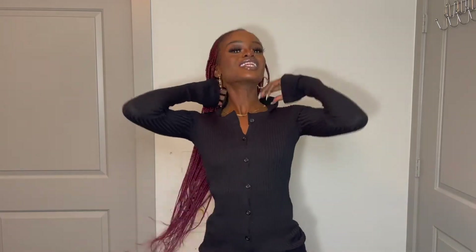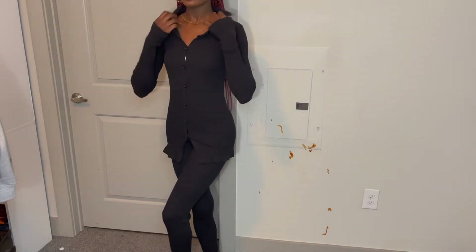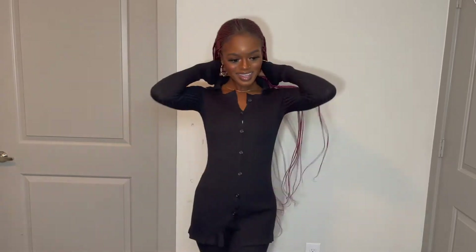This next piece is really fire. This is called the black knitted flare trousers in a small, and the black knitted cardigan in a small — I'll link it down below. I feel like you can dress this up. I'm going to back up so you can see the length of it. You can pair it with heels, slides, or tennis shoes. For me, I'm going to pair it with heels to give it the full fit.